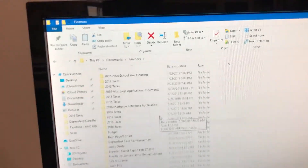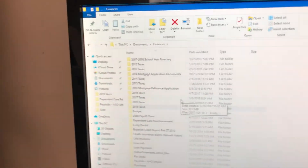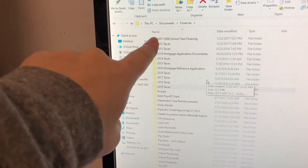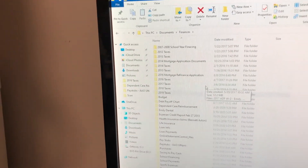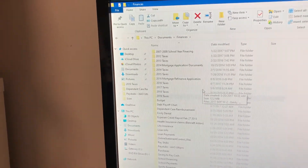Oh my gosh, do you guys see this? On Brian's computer, he has digitalized all of those receipts and documents starting in 2007, all the way through last year. All those receipts I just spent hours organizing — they're all saved digitally.